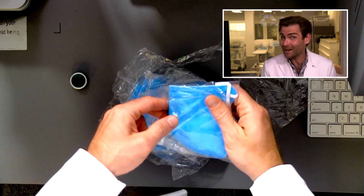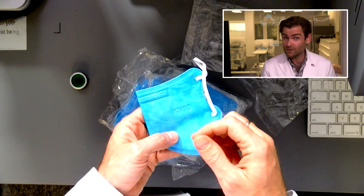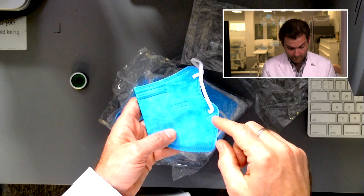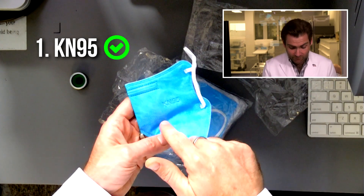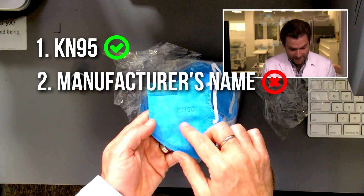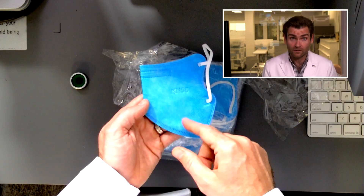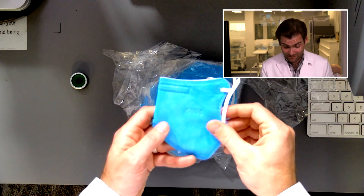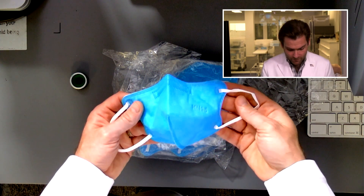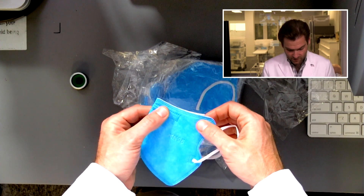They're also lying because they're claiming to be a KN95 but not following the KN95 standard. To be a KN95 mask, you need three things on the mask: the label 'KN95,' the manufacturer name — I can't even tell the manufacturer from their packaging — and the executive standard, which the most recent is GB 2626-2019. So they're lying about a ton of stuff on the listing.